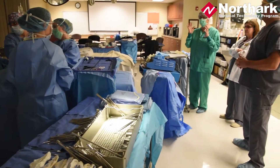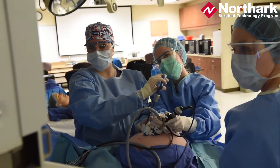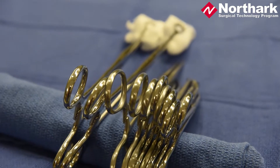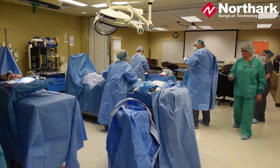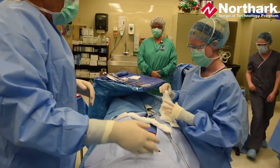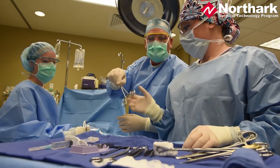The program has a surgery center basically set up in the classroom — OR beds, OR lights, the whole nine yards — and we were able to use the instruments. We had two different clinical sites. We were able to see a bunch of different doctors, see a bunch of different procedures. And the second semester of the program, you're pretty much in the OR every day, working.